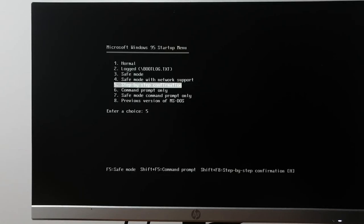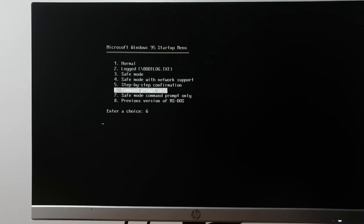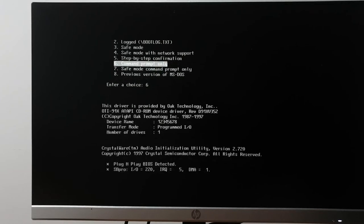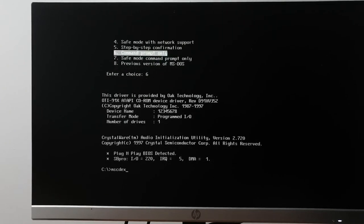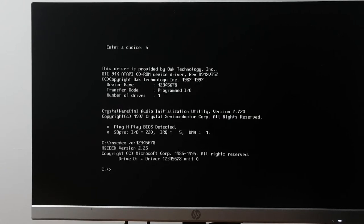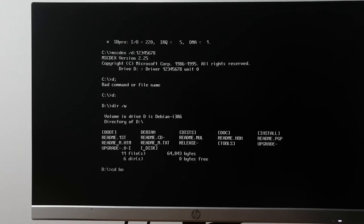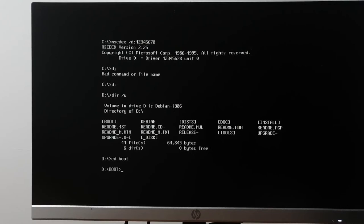Going to command prompt — hey, there it goes, it sees the CD-ROM drive: MSCDEX D12345678. We have a CD-ROM! Progress — we've gone past the first hurdle and managed to get onto the CD-ROM.